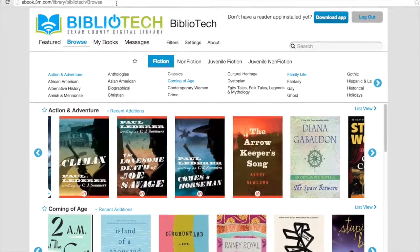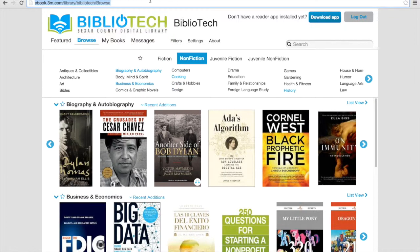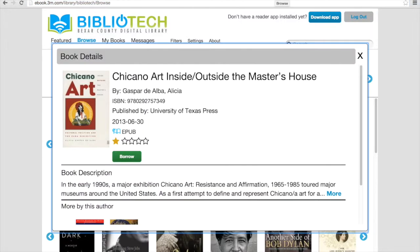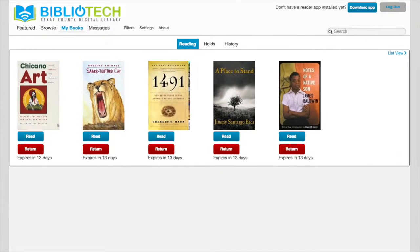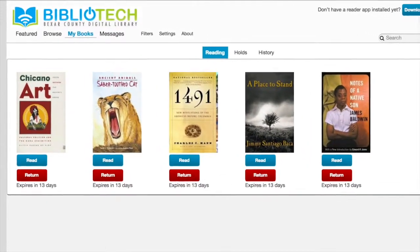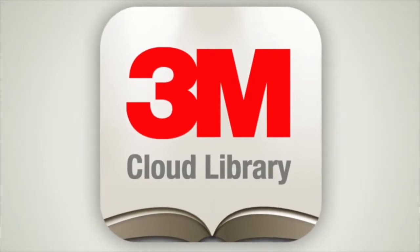When you browse our collection, you will see that our books are classified under four main categories. Choose a category, then the genres you are interested in. You can click on the title to learn more about it and to see if it is available to borrow. To see the books you have checked out, open up My Books. You can check out five books at a time and keep them for up to 14 days. At the end of 14 days, books will automatically check themselves back in. To read from your own device, download 3M Cloud Library free from your app store.